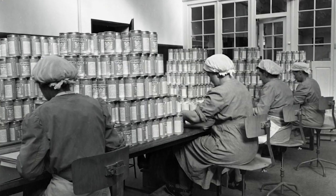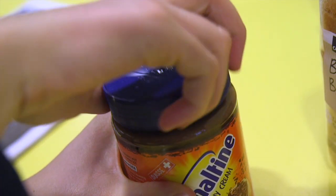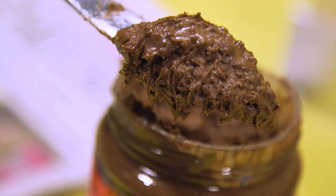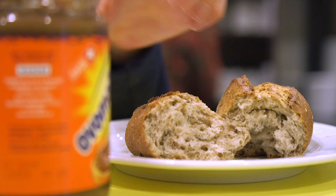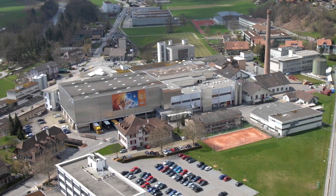It started life as a medicinal supplement, now it's a staple of breakfast tables around the world. Ovaltine, or Overmaltine as it's known in its home country of Switzerland, has branched out from hot drinks into cereal bars, biscuits and this crunchy cream spread, which is made in a factory just outside the Swiss capital of Bern.